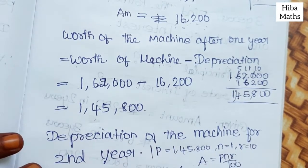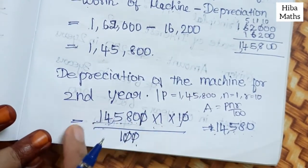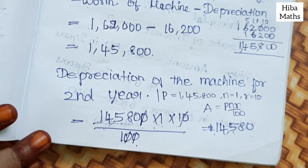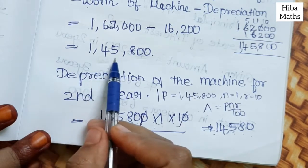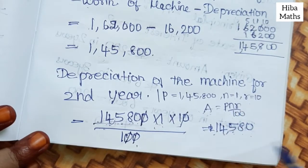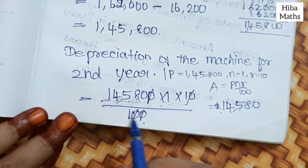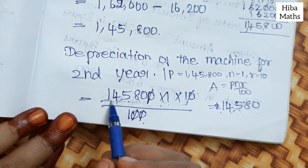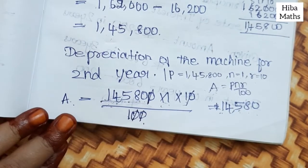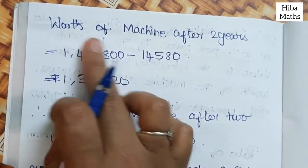For the 2nd year depreciation, the new principal is Rs. 1,45,800. Applying the formula: P × N × R ÷ 100 = 1,45,800 × 1 × 10 ÷ 100. After cancelling, the depreciation for the 2nd year is Rs. 14,580.